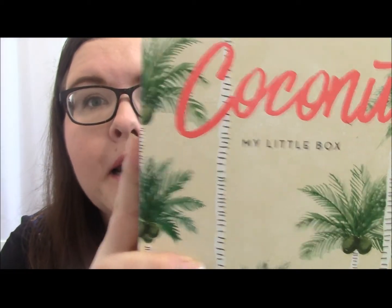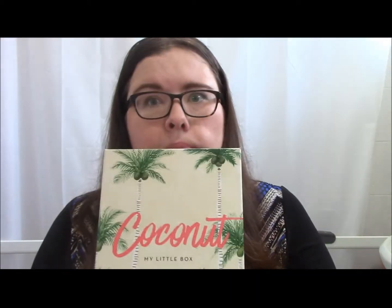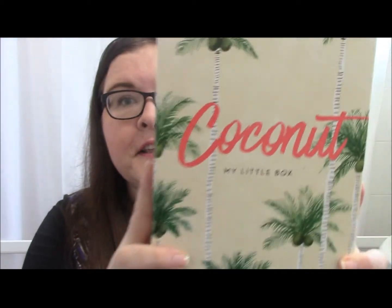Hi guys. I've been a bit quiet on the video front for the last couple of weeks, but I'm back with what will hopefully be the first of quite a few videos over the next week. Today I'm going to be unboxing the latest edition of My Little Box. The theme is coconut. I'll hold my hands up — I am not the world's biggest fan of coconut scented products, so this could go both ways.